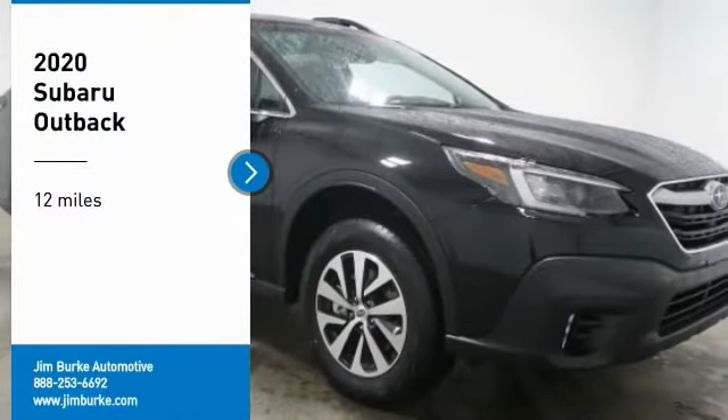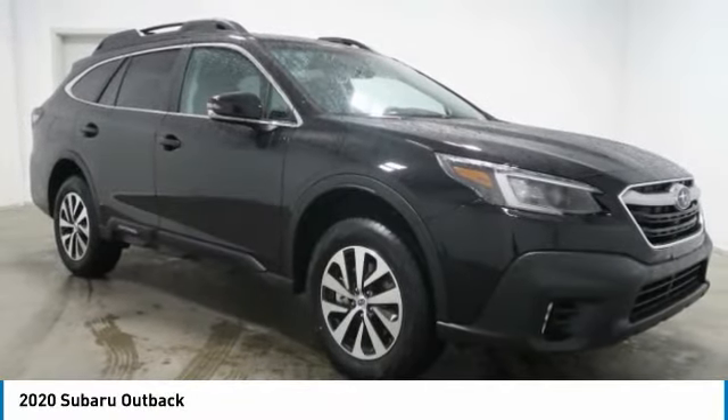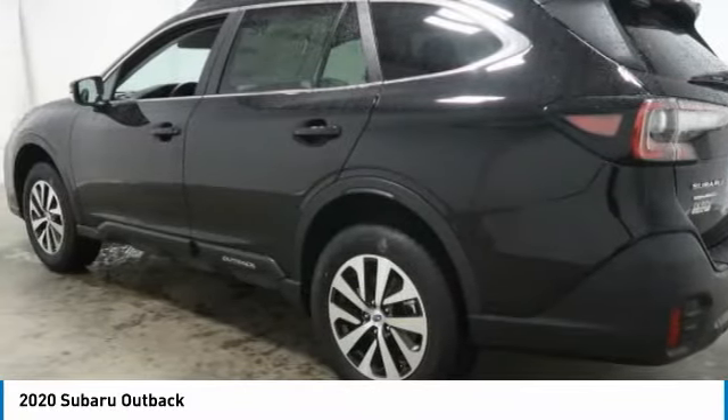We are pleased to show you the 2020 Outback. Take the go-anywhere capability of all wheel drive and plenty of room for cargo and companions, and you've got the Subaru Outback. Let the adventure begin.